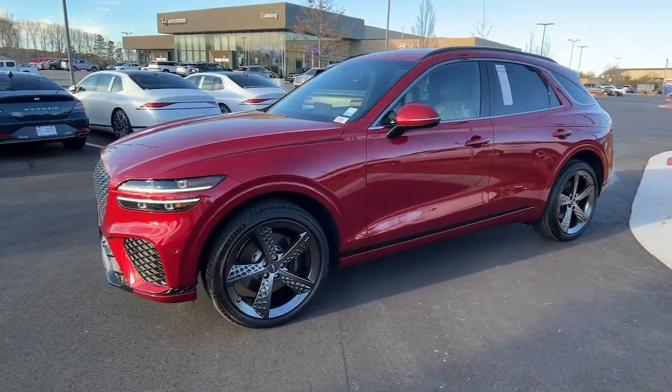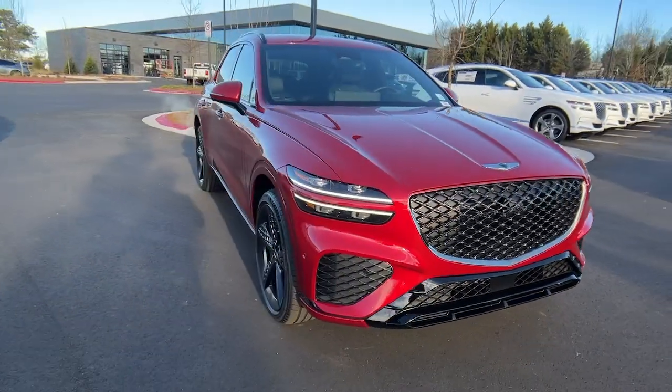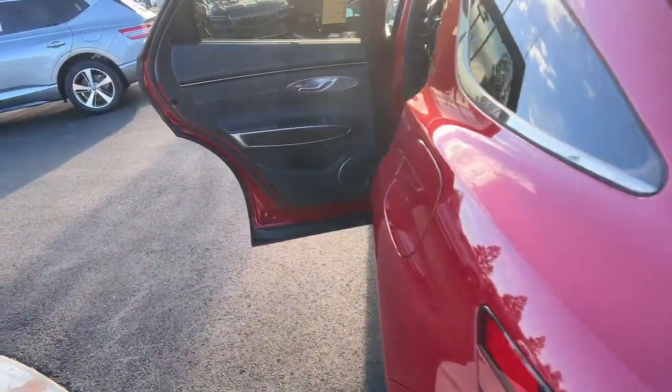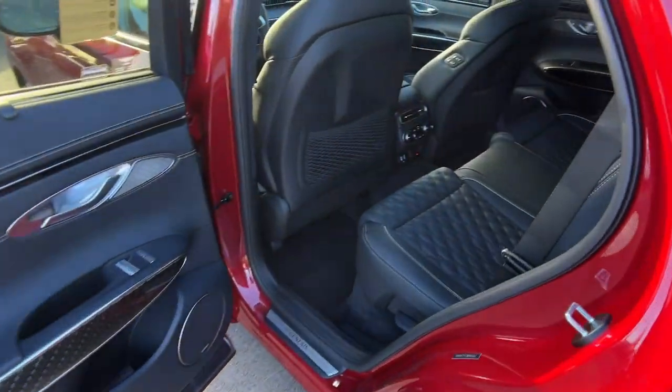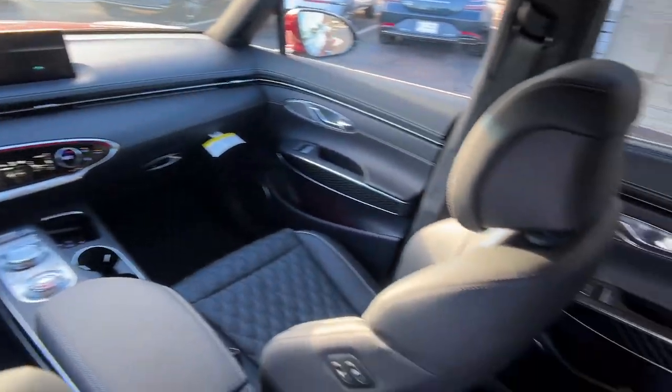The following are some of this vehicle's highlighted options: heated steering wheel, head-up display, Apple CarPlay and/or Android Auto, pre-collision system, keyless entry, navigation system, moonroof, heated rear seat, premium sound system, backup camera.